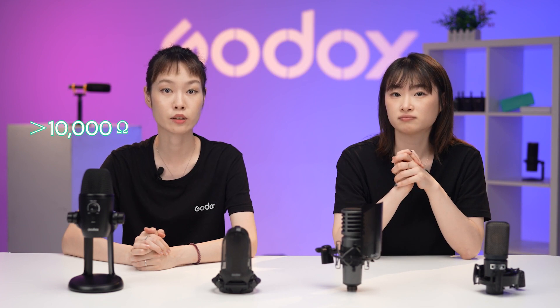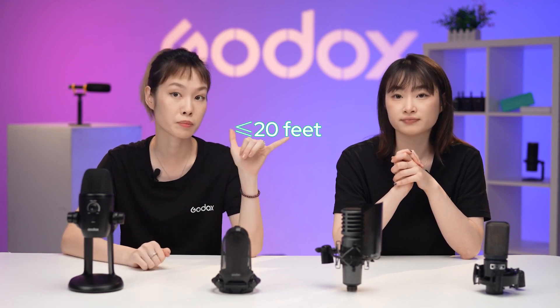How about for high impedance mics? Do they need shorter cables? That's true! For high impedance microphones, the length of the cables should be less than 20 feet, which is about 6 meters. Because with longer cables, the sound will be dull and deepened.